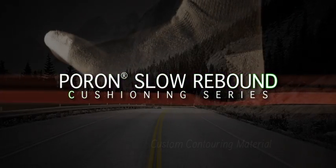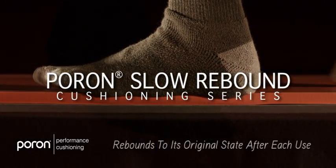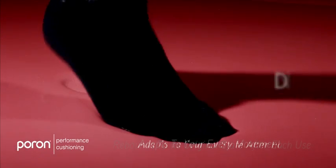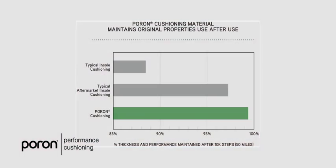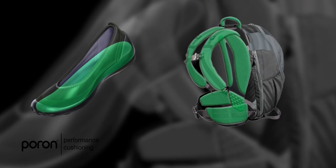PORON Slow Rebound is a unique custom contouring material that will continue to rebound to its original state after each use. Unlike other memory foams that break down over time and won't bounce back, PORON Slow Rebound is specifically designed to continually adapt to your every movement.